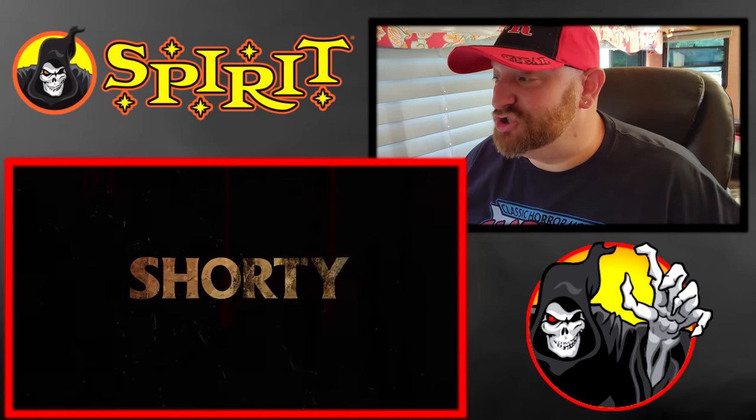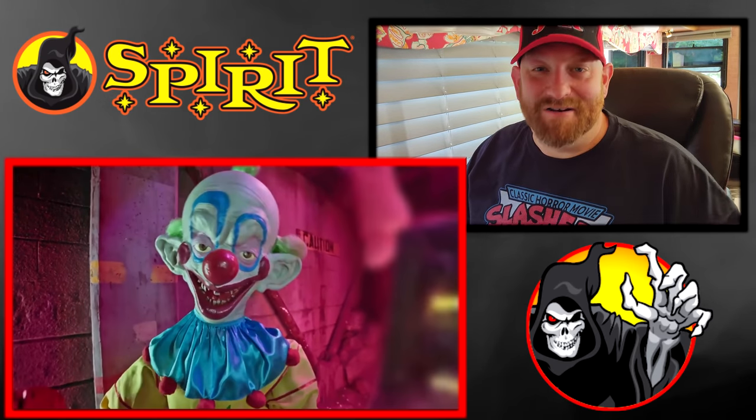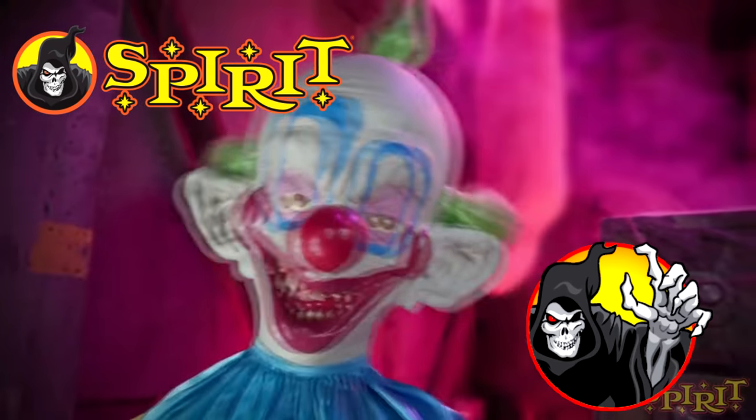Oh my gosh, okay guys, so there is so much happening in this video. Let's examine this frame by frame. The first thing we see is Shorty — he is a clown from Killer Klowns from Outer Space. It doesn't look like he does a whole lot; he just kind of moves back and forth and probably has some phrases that he says.